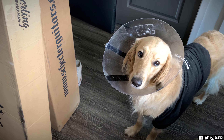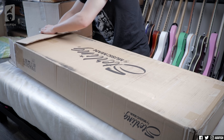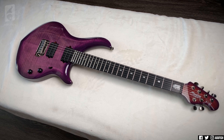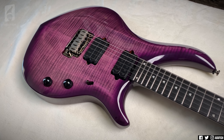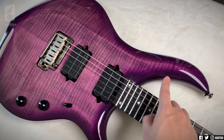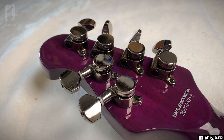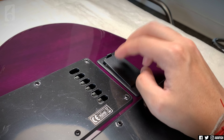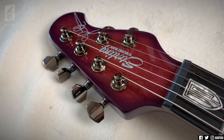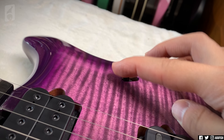Next is a Sterling by Music Man John Petrucci Majesty in purple for extra majestic factor. I've never had a Music Man or a Sterling on the channel before. They're such interesting looking guitars — the headstock is tiny, the body's kind of small with this long horn. I don't really know anything about this guitar — what's the battery for? I did not do my research before unboxing it. It does look pretty. I was hoping for the darker purple from the website, but I'm definitely looking forward to making the first Sterling video on the channel.